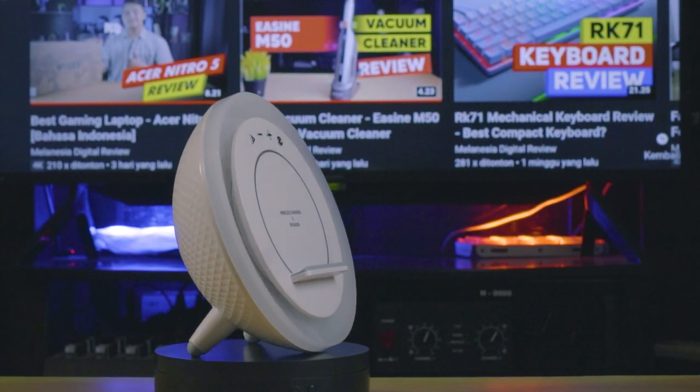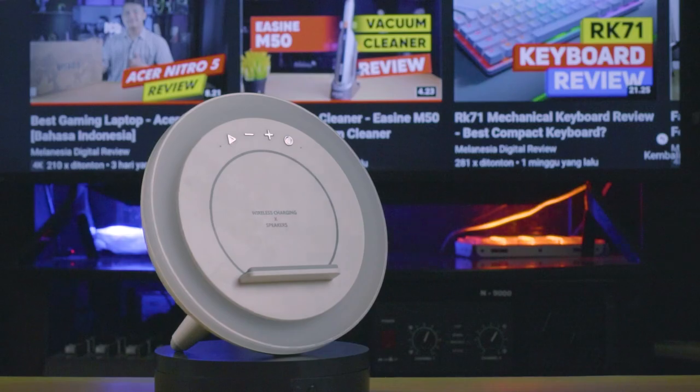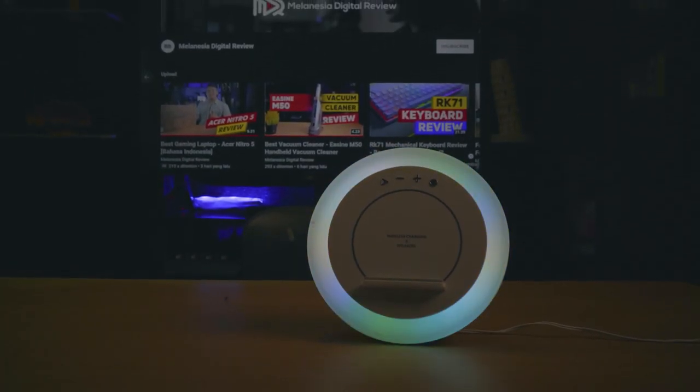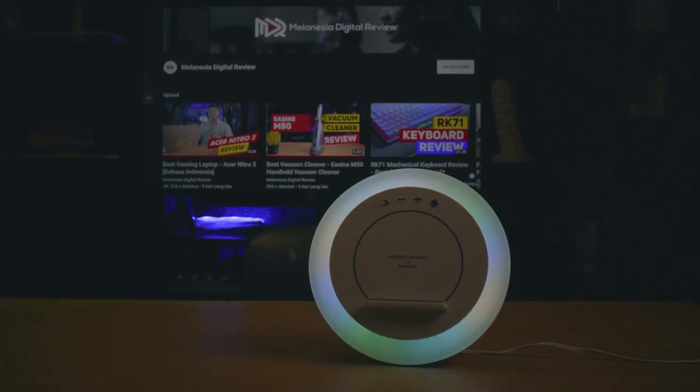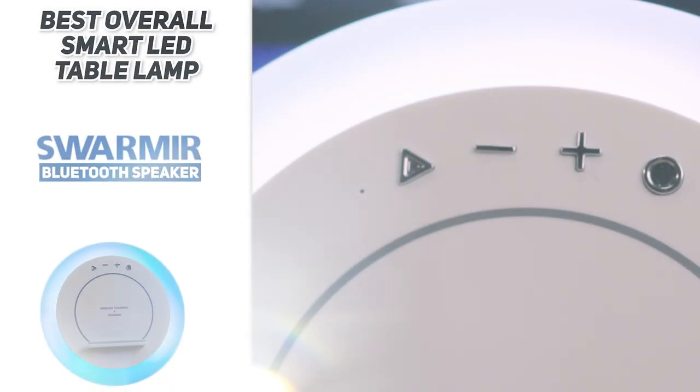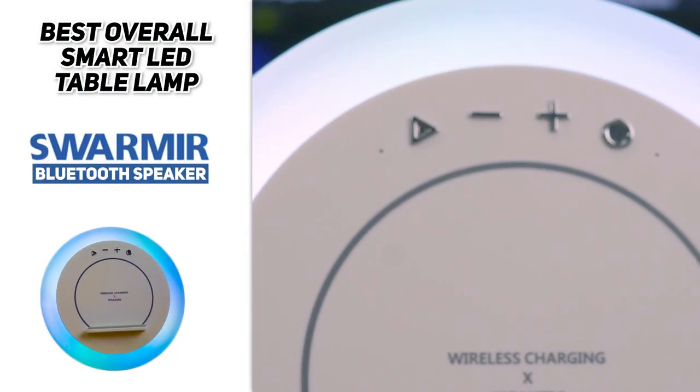In conclusion, Swarmier is the best recommendation for you if you're searching for a smart LED table lamp. Swarmier is not only a table lamp, but it comes with some multifunction such as a Bluetooth speaker with ambient light, wireless charging speaker, and dimmable multicolor modern RGB light. Swarmier is suitable for bedrooms, living rooms, and offices.